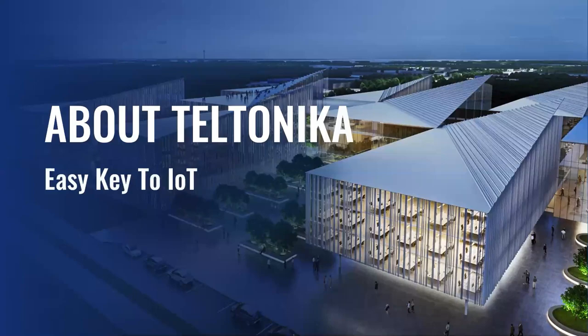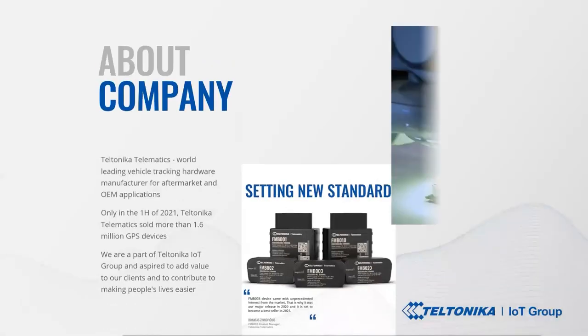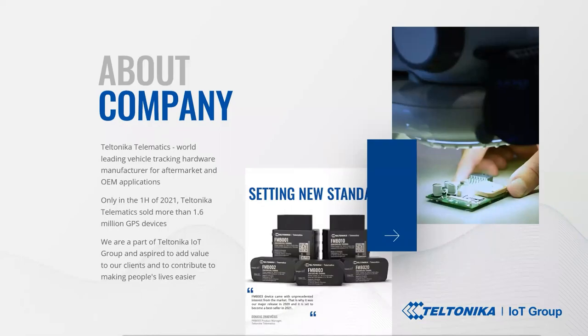Let's start by looking at the key facts about Teltonika. Teltonika Telematics is one of the leading manufacturers and wholesalers in the telematics industry worldwide. As part of the Teltonika IoT Group, the company manufactures and supplies vehicle GPS tracking devices, relevant accessories and software solutions for efficient, any-size fleet management. We are aspired to add value to our clients' and partners' businesses and to contribute to making people's lives easier, safer and more comfortable.